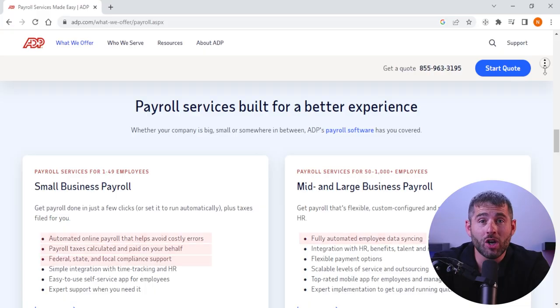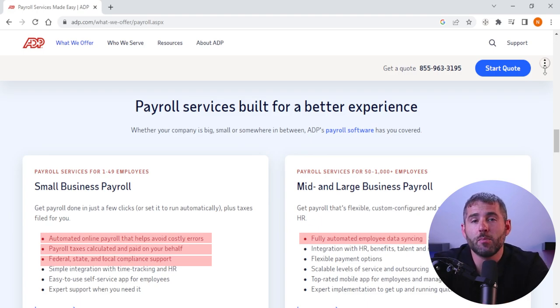One of ADP's key features is its payroll processing service, which is designed to help businesses automate their payroll processes, including calculating and processing employee paychecks, managing employee data, and handling tax and compliance requirements. ADP's payroll service is available on a variety of platforms, including web-based systems, mobile applications, and software integrations.